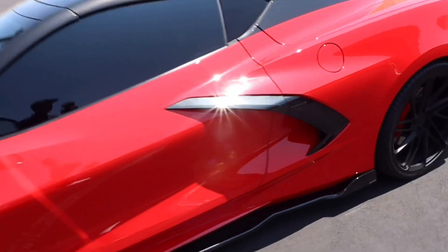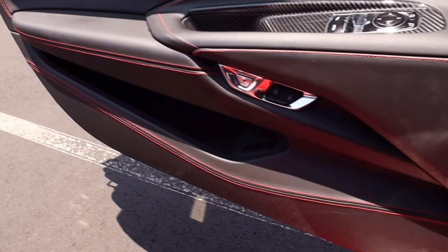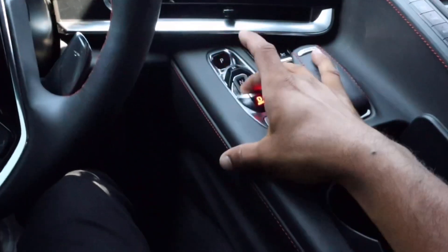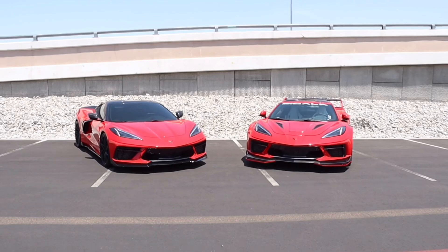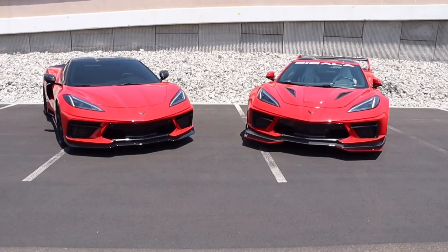I just got the key — I'm going to be moving the widebody C8. He's trusting me with this baby. Putting it in drive, here we go. The moment you've been waiting for: we just put the two cars together. Are you guys ready? I'm not even gonna show you yet — three, two, one — look at that!